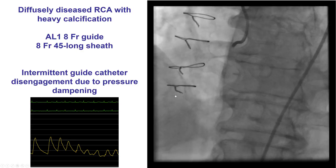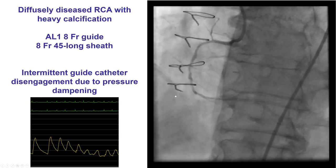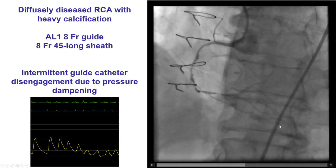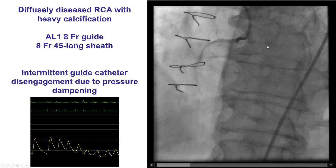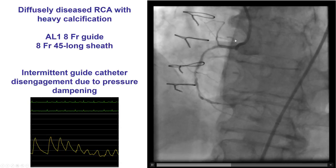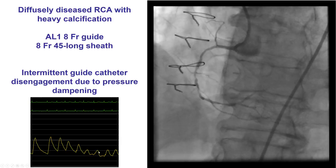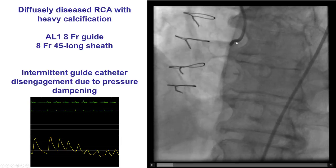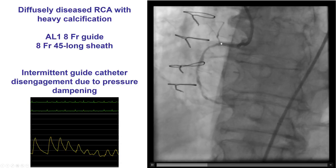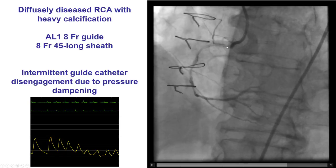He was then sent for a second attempt. Knowing it was going to be a very challenging procedure based on the previous attempt, we went in with a 45 cm femoral sheath and used an AL-1 8 French guide catheter to get extra support. Sometimes side holes can be used to minimize dampening; however, it's advantageous not to use side holes because then one knows when dampening occurs and can disengage the guide catheter to avoid trauma from forceful contrast injection.